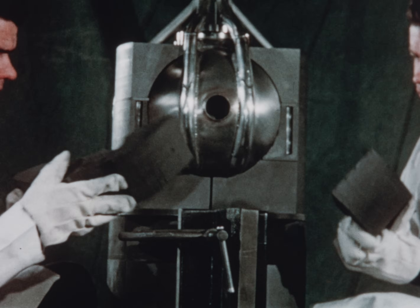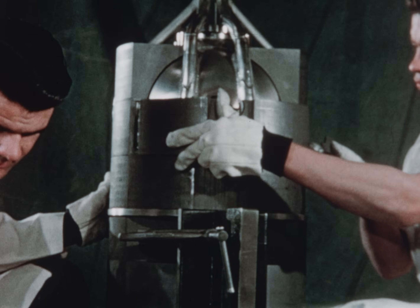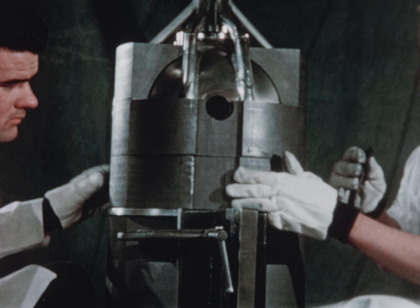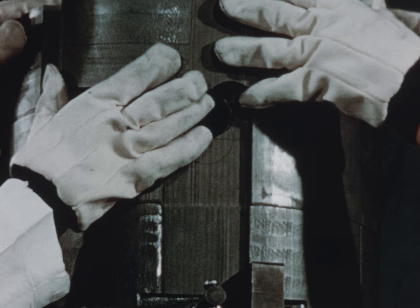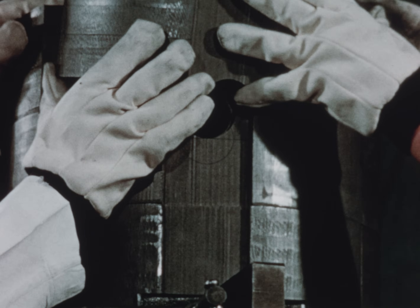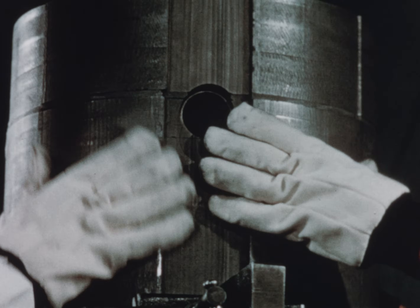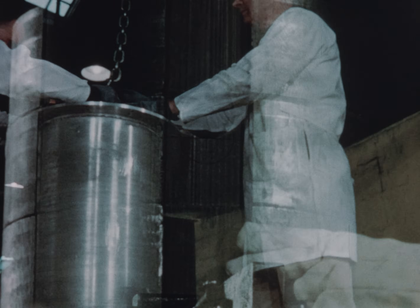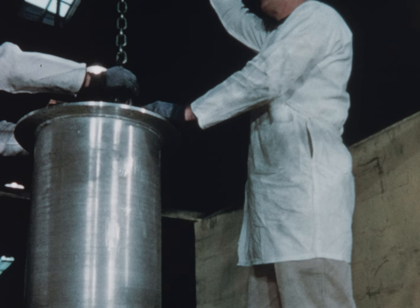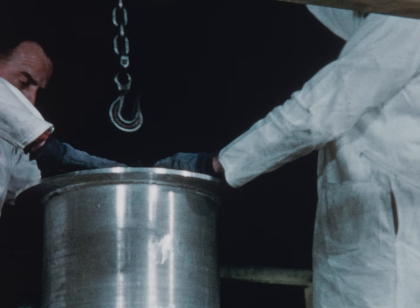A tube which extends through the center of the core permits specimen exposure in the region of maximum flux density. Special safety features are included to ensure completely safe operation in densely populated areas. One example is this aluminum outer envelope which encloses the core and its associated piping.